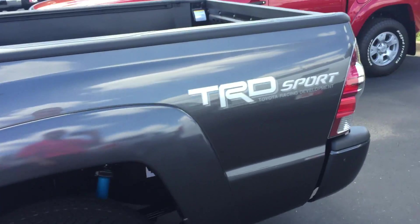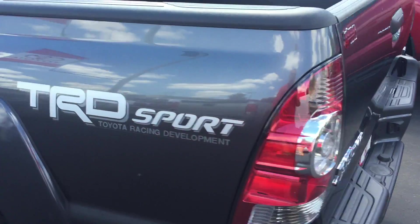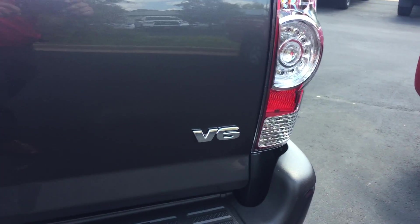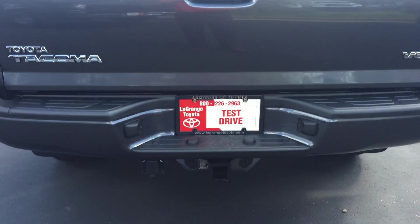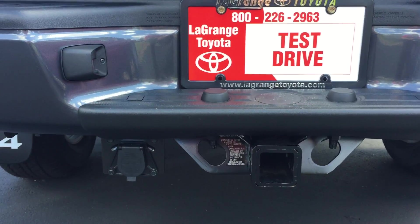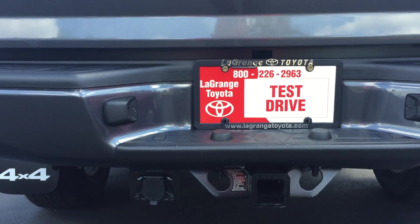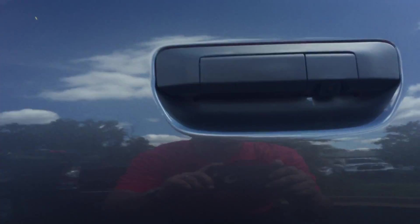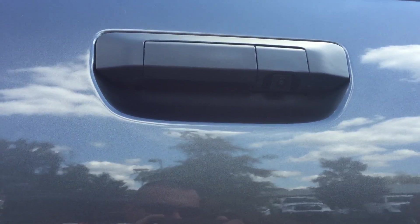Walking back to the rear, you can see the TRD badging right here. This one, as you see, is a Toyota Tacoma V6, with the badging on the back indicated. You also have the towing package right here on the rear — it's already set up for your electrical connector, all you have to do is plug it in. You've got your backup camera right here on the right.